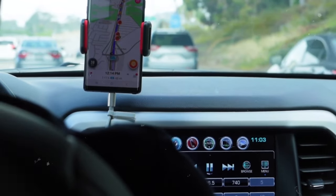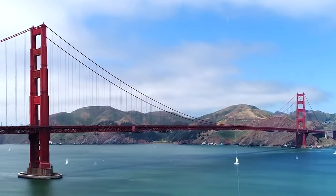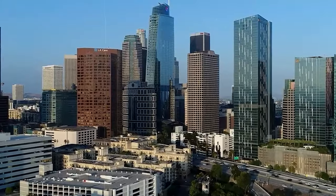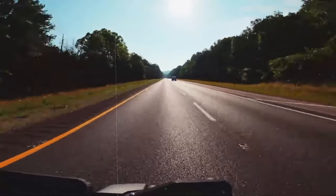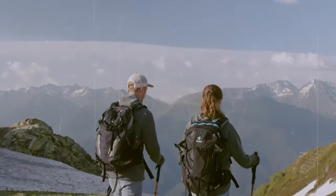Currently, Immersive View is available in major metropolises like London, Los Angeles, New York, San Francisco, and Tokyo, with more cities slated to join the lineup soon. So whether you're planning your next adventure or simply indulging your wanderlust from home, Immersive View promises to elevate your virtual exploration to new heights.